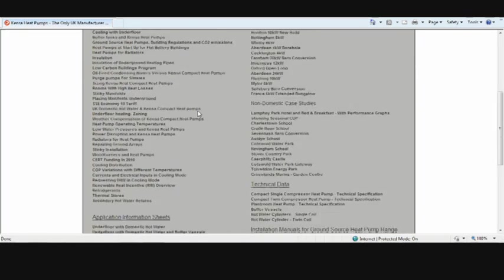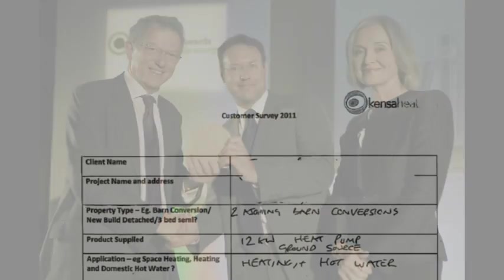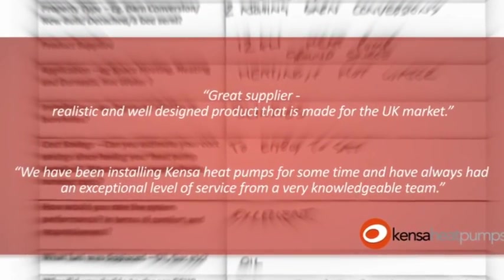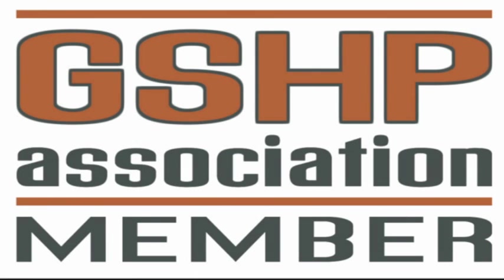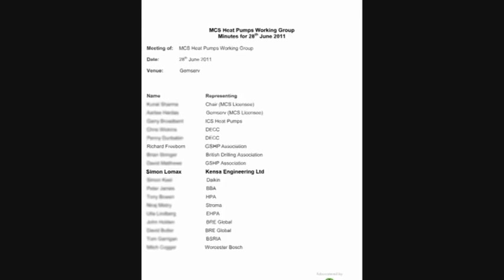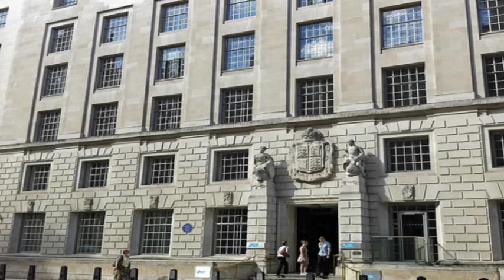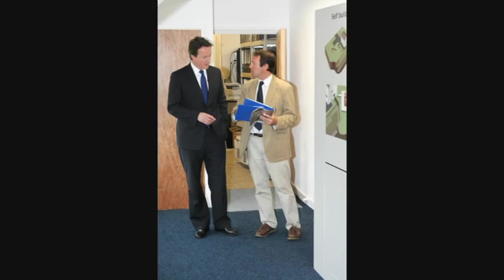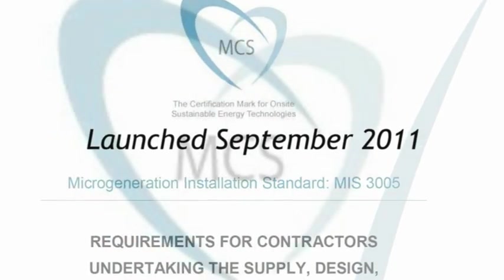The quality of Kenza's products and support packages has been recognised with many prestigious awards. More importantly, Kenza frequently receives excellent reviews from its installation partners and their clients. The company maintains a high profile and supports the industry through representation on the GSHPA Council, the Micropower Council and the MCS Heat Pump Technical Working Group. The company enjoys strong links with the Department of Energy and Climate Change and has contributed significantly both to government policy and the new MCS MIS 3005 installer standard, which reflects the design policies adopted by Kenza some ten years ago.